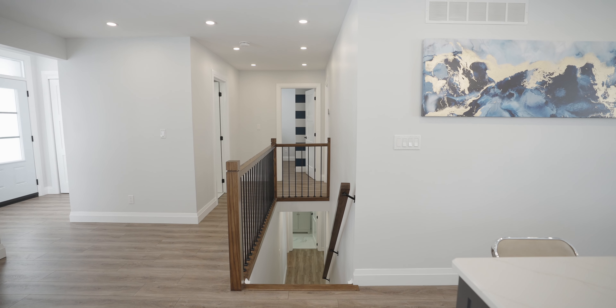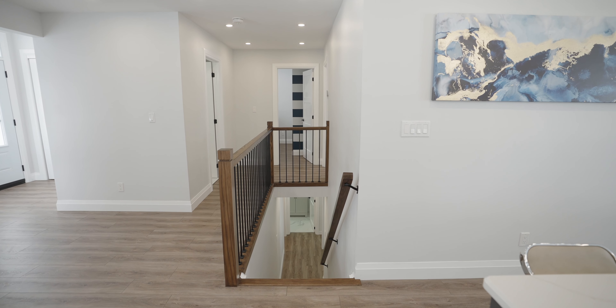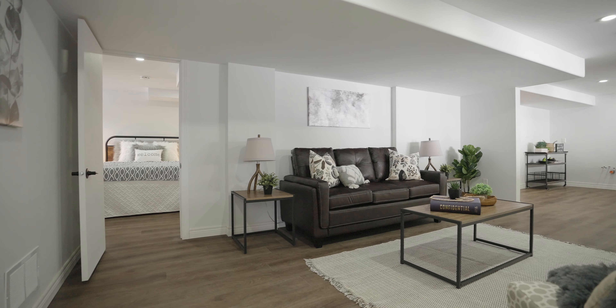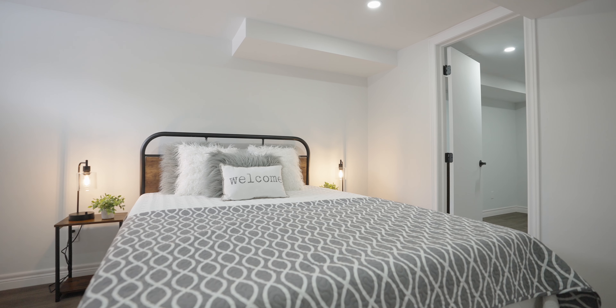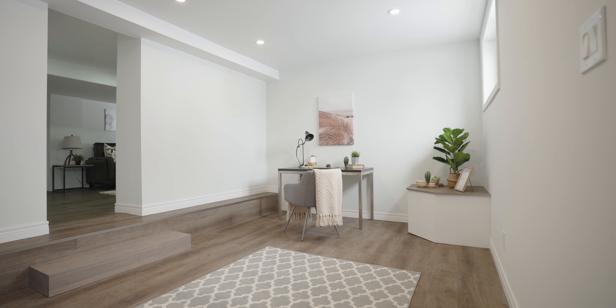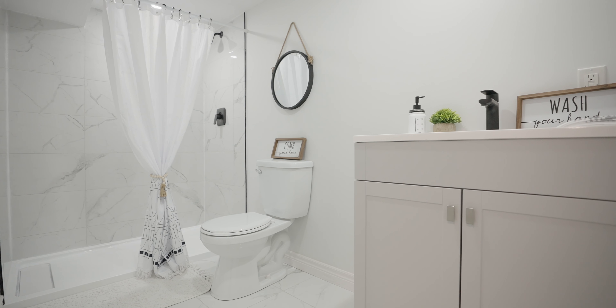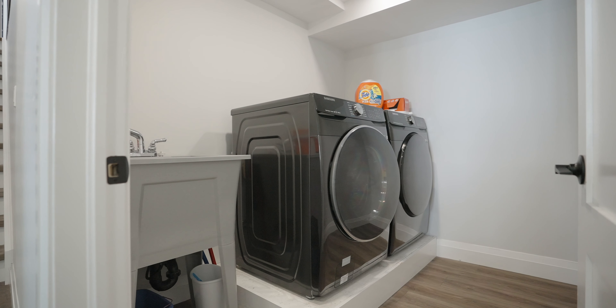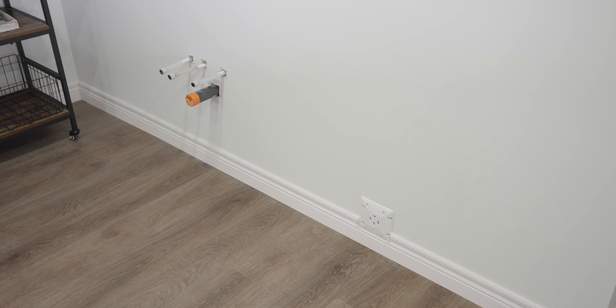Your basement is perfectly set up as a potential in-law suite with a walkout and garage entrance. You will find a nice bedroom with a large walk-in closet and den that can easily be converted into a fourth bedroom. Three-piece bath and laundry are also conveniently located on the lower level. The rough-in kitchen awaits your finishing touch.